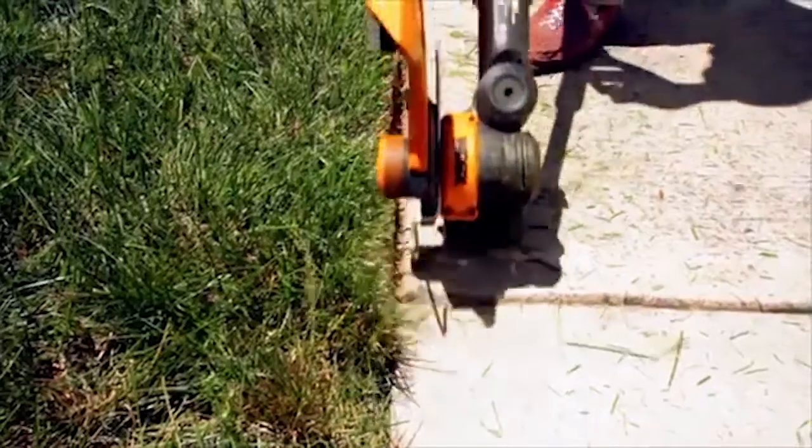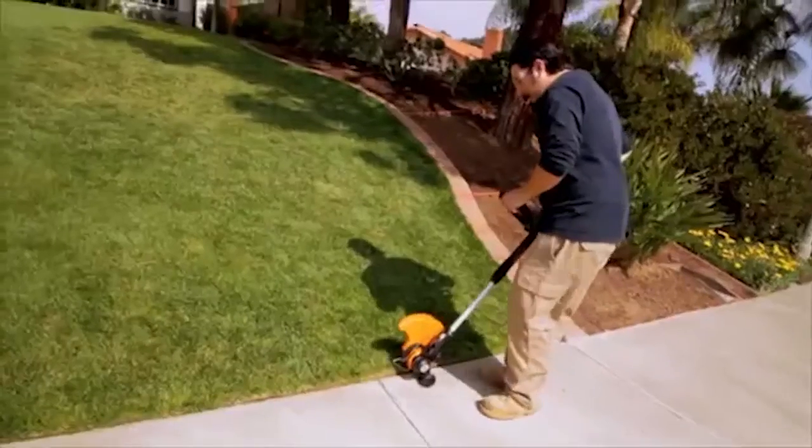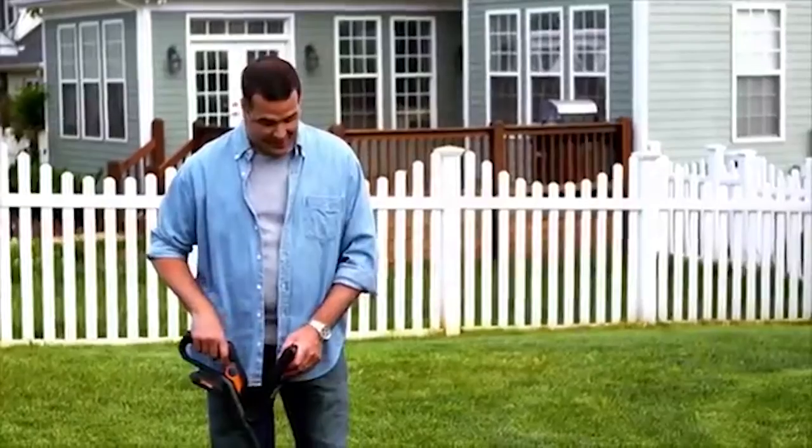And still have power left over. No gasoline, no cords, no nothing. And I think it does a better job. The WORX GT2 — they really just made something good a lot better. I don't think it can get any better than this.